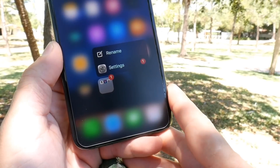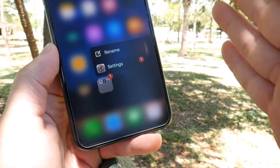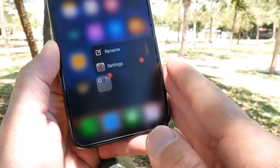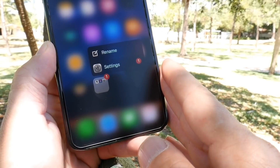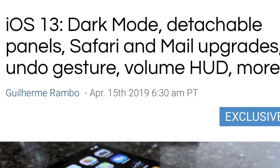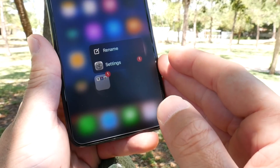Hey guys, welcome back to the channel. Today I want to talk about iOS 13 — and yes, I'm filming outside. It was a beautiful day so I thought, why not. Let's talk about iOS 13. In this video I want to talk about some of the rumored features from some recent reports coming from 9to5Mac. A lot of this stuff we already knew about, but there are minor details I want to cover.